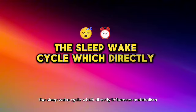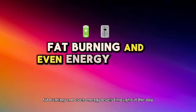This function is crucial, as it regulates the circadian rhythm — the sleep-wake cycle — which directly influences metabolism, fat burning, and even energy levels throughout the day.